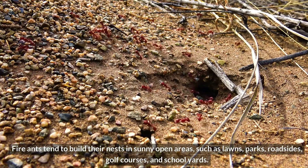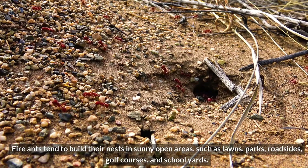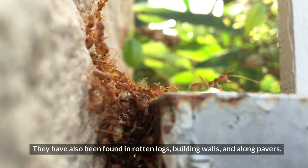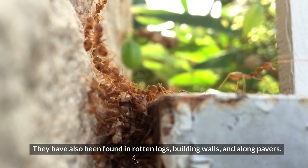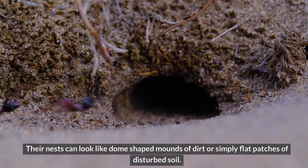Habitat. Fire ants tend to build their nests in sunny, open areas, such as lawns, parks, roadsides, golf courses, and schoolyards. They have also been found in rotten logs, building walls, and along pavers. Their nests can look like dome-shaped mounds of dirt, or simply flat patches of disturbed soil.